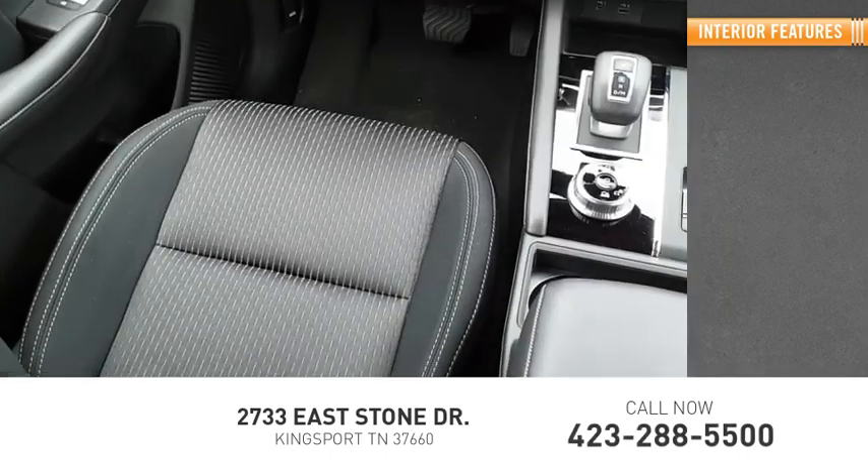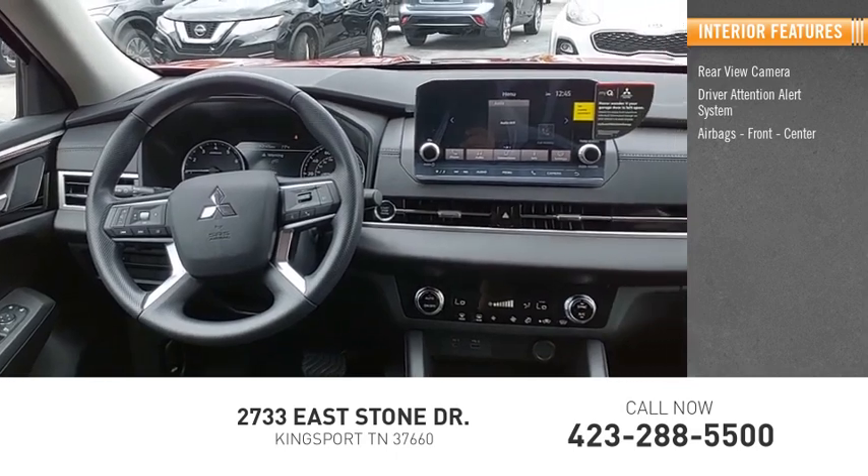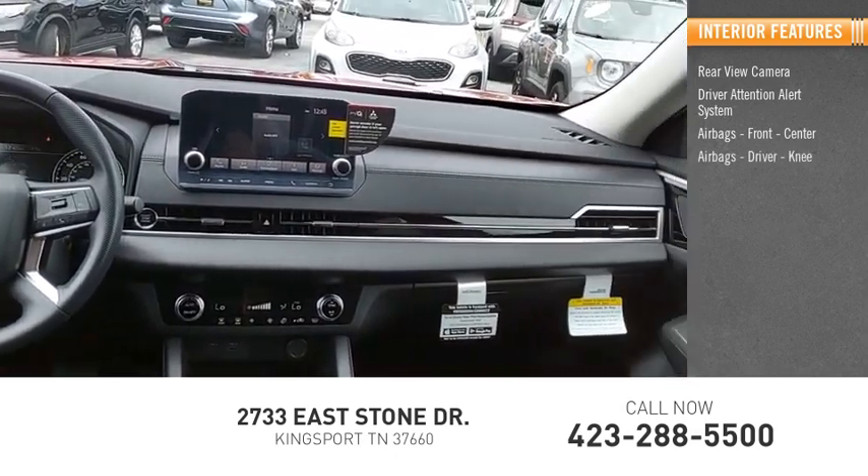Inside you'll find a rear view camera, driver attention alert system, and airbags — front, center, driver, and knee airbags.